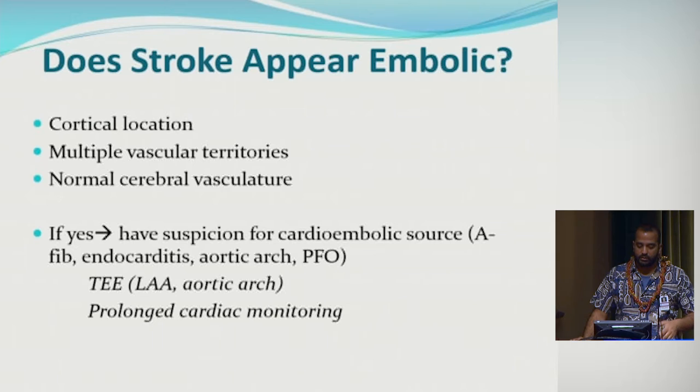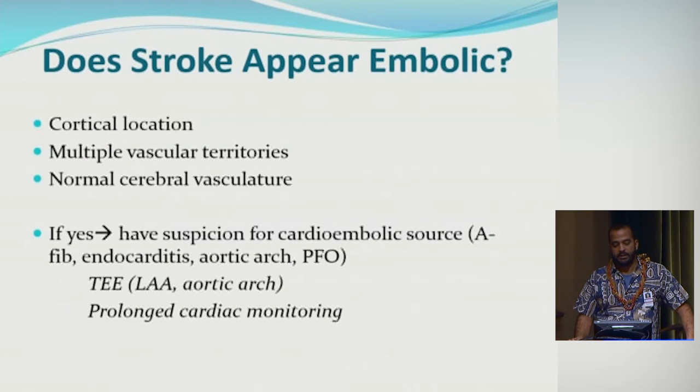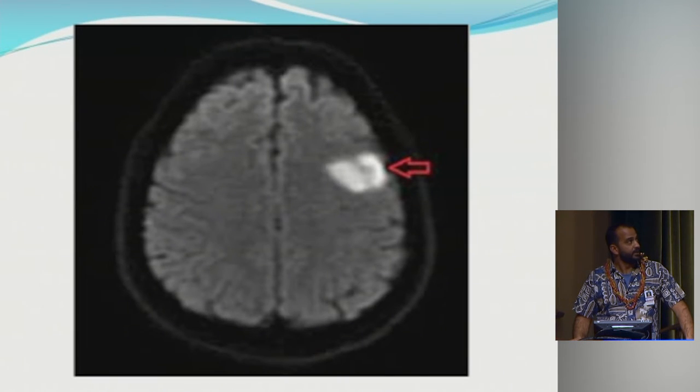When reviewing a stroke patient's imaging, ask whether the stroke looks embolic — is it in a cortical location, are there multiple strokes in different vascular territories with normal vasculature in the stroke area? If so, suspect cardioembolic stroke, most likely from atrial fibrillation, but also consider endocarditis, aortic arch atheromas, or PFO. If the stroke appears embolic without a clear etiology, patients should get transesophageal echo to evaluate the left atrial appendage and aortic arch, plus prolonged cardiac monitoring.